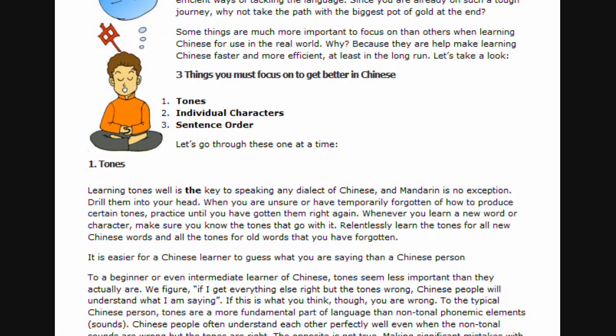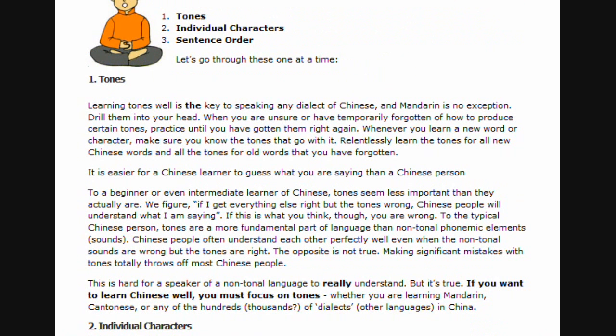Tones. Learning tones well is the key to speaking any dialect of Chinese, and Mandarin is no exception. Drill them into your head. When you are unsure or have temporarily forgotten how to produce certain tones, practice until you have gotten them right. Again, whenever you learn a new word or character, make sure you know the tones that go with it. Relentlessly learn the tones for all new Chinese words, and all the tones for old words that you have forgotten. It is easier for a Chinese learner to guess what you are saying than a Chinese person.